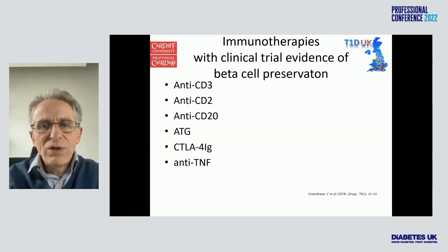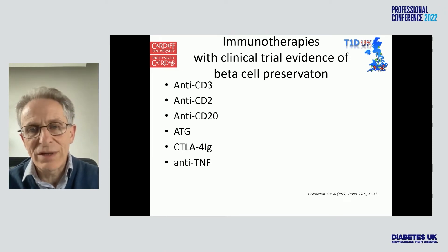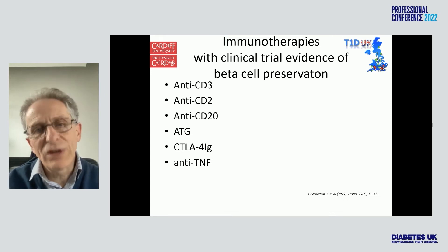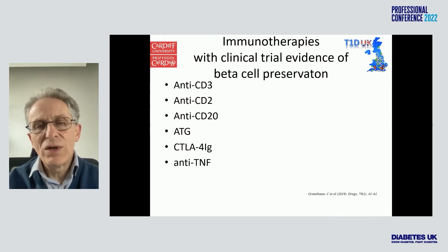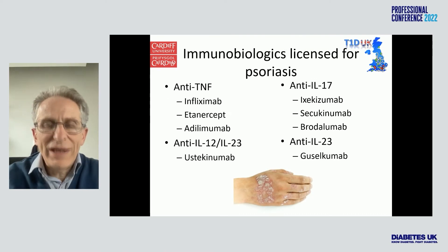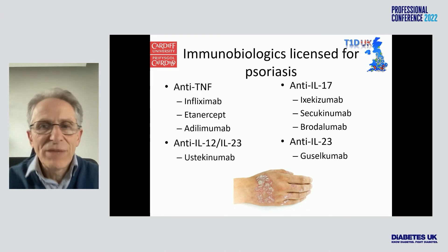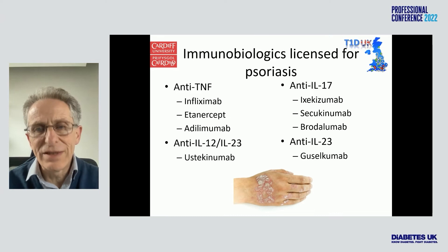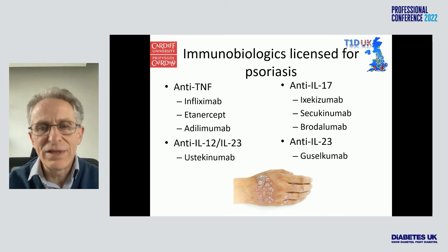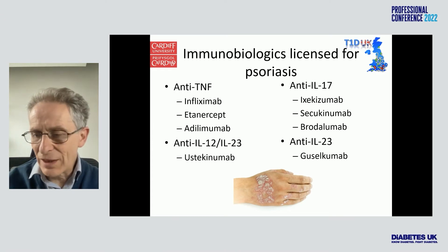We now know of at least six different immune interventions that can preserve beta cells in new onset type 1 diabetes. Strikingly, none of them are licensed for use in type 1 diabetes. Whereas in psoriasis, another autoimmune disease, eight different therapies are already licensed. And of course we have many in rheumatoid arthritis, juvenile rheumatoid arthritis, and inflammatory bowel disease.